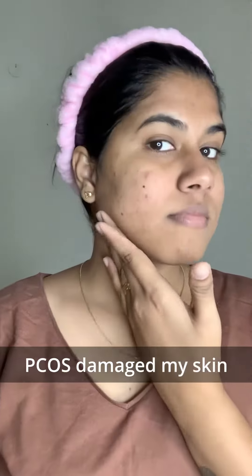My skin days after skincare. Let's see my skincare routine. PCOS damaged my skin.